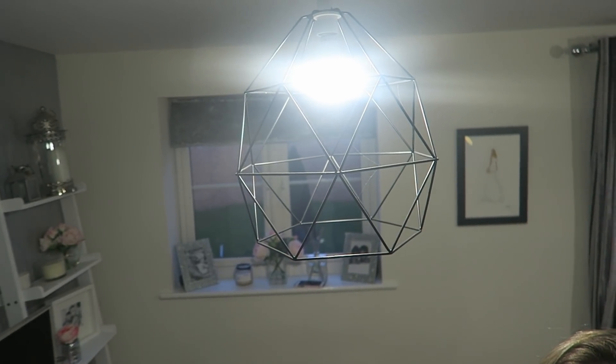I'll show you the lampshades with the lights turned off in a minute. So that's the end of my lounge tour! If you liked this video, please give me a big thumbs up, don't forget to subscribe, and I'll see you in my next video.